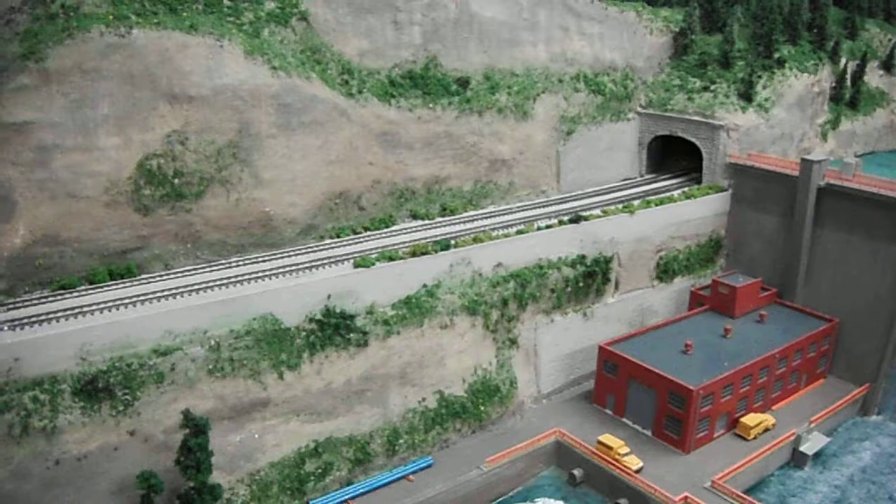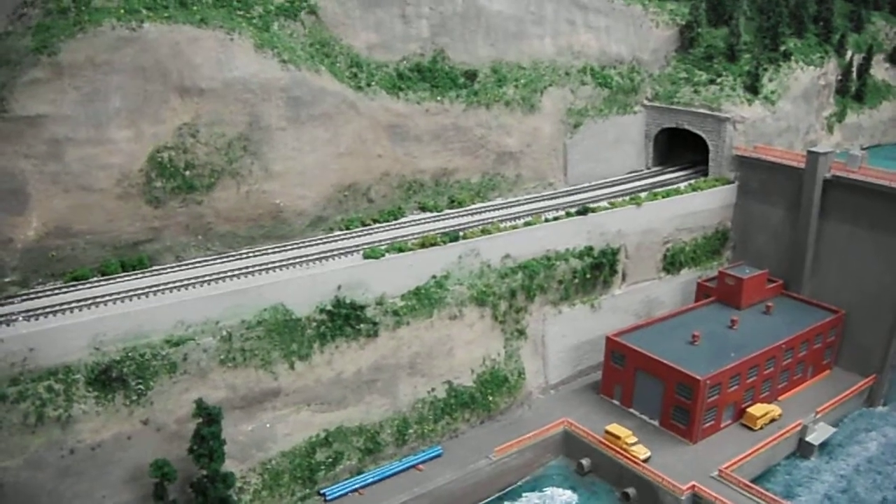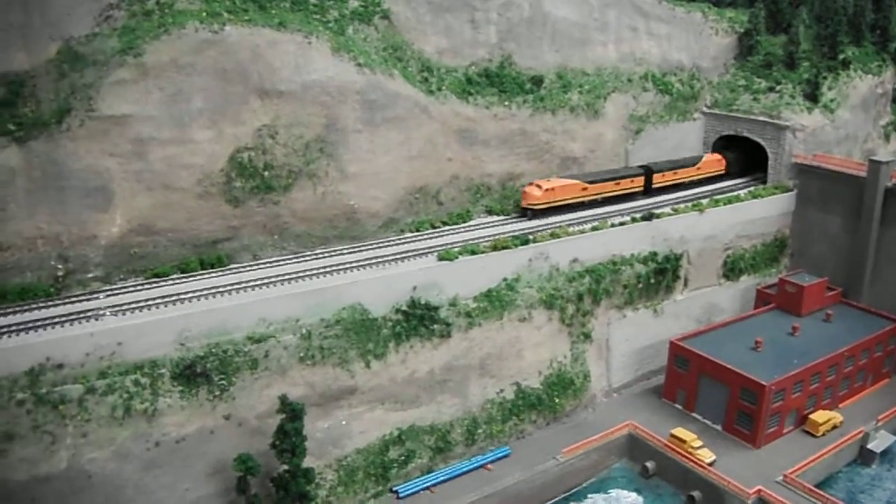We're headed south towards Swiddle Yard No. 1, and here we are.